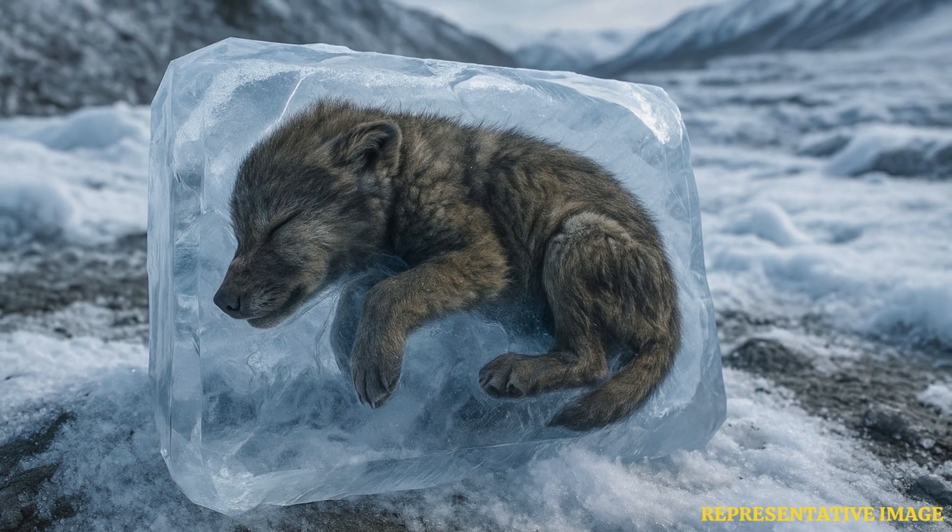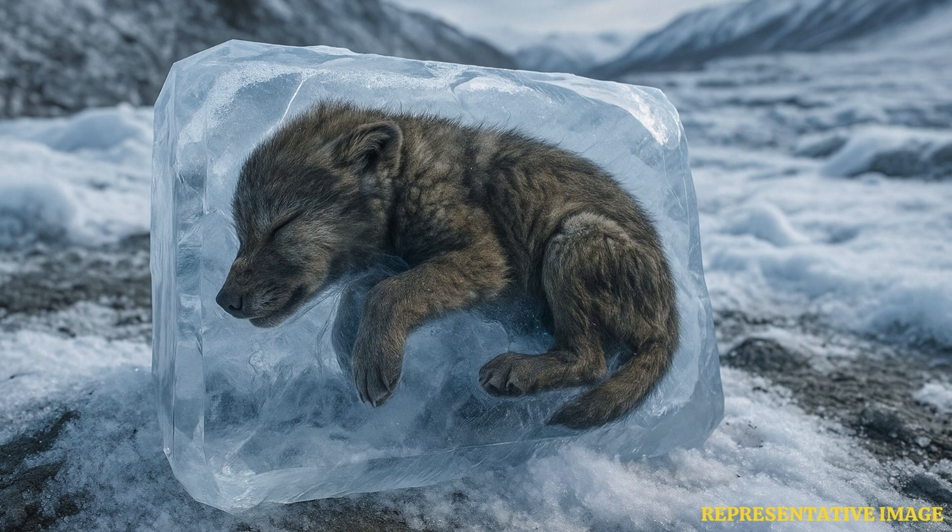The animal was covered by permafrost and is 57,000 years old. Due to its preservation in ice, the wolf's soft tissues and even fur are intact, and this has opened doors for scientists to study animals from that era in great detail. It is a female wolf puppy found in Yukon, Canada, and has been named Jor.